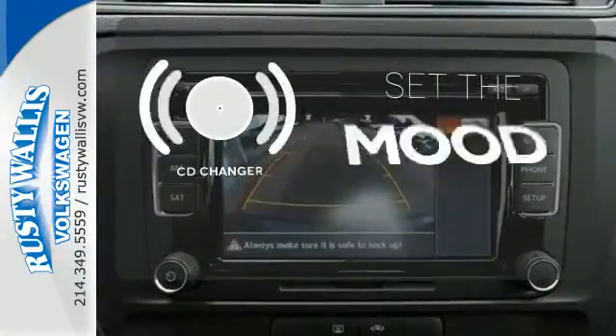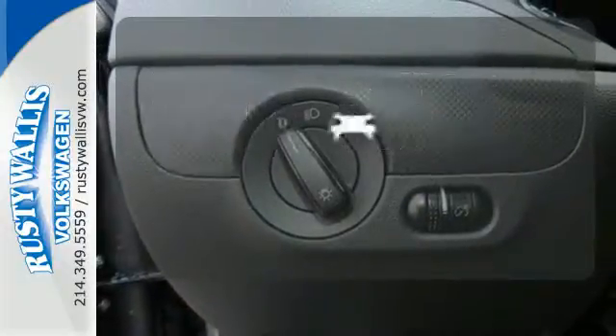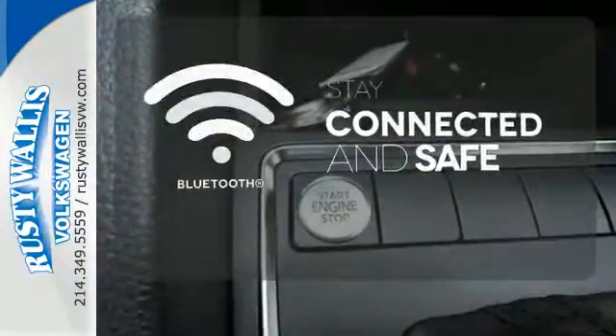No matter what mood you're in, you have the music to match it with the CD changer. Hindsight is 20-20 with a backup camera. Bluetooth wireless technology keeps you in command and in touch.